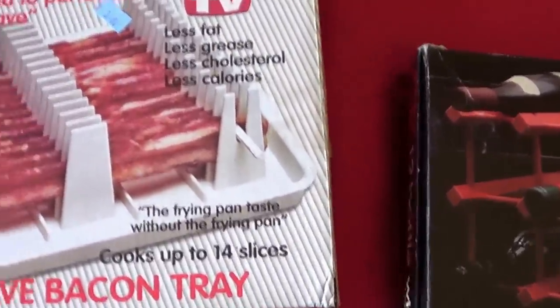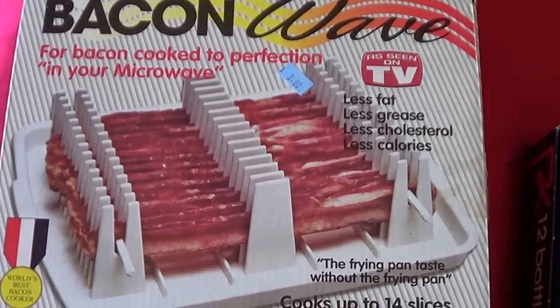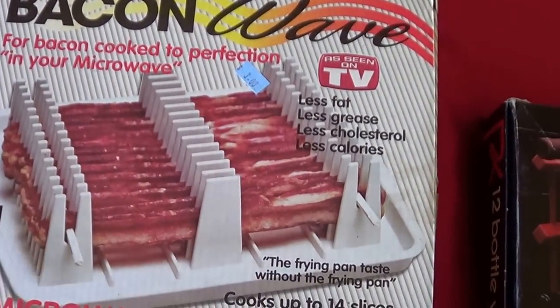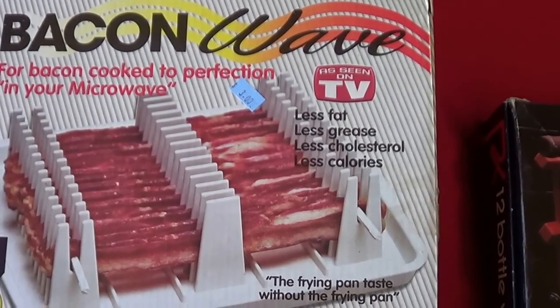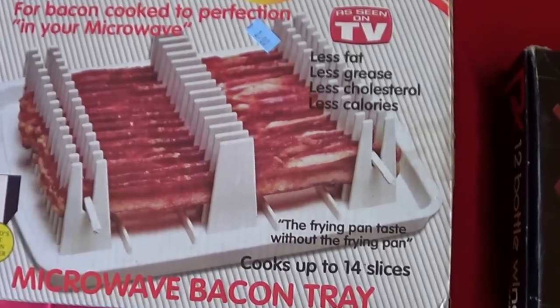That was half price for some of these things today but not this. Start off with the Bacon Wave — it's still in the box. It cooks bacon in your microwave. These run on eBay for around ten dollars plus ten dollars shipping, or twenty dollars free shipping. Either way it works about the same.